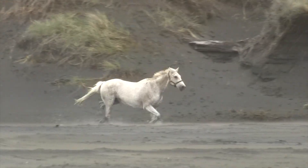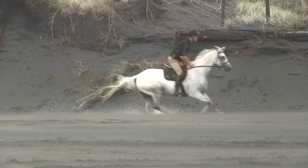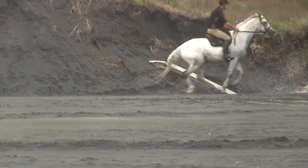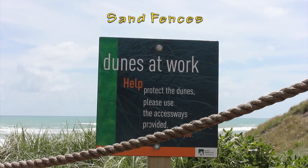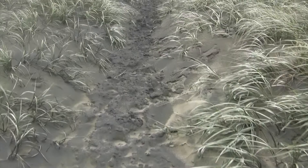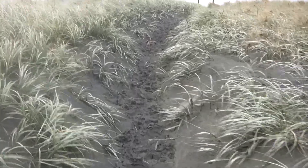Horse riding is also a popular activity that has the potential to erode the beach. Councils fence off walking tracks to prevent people walking on the dunes. However, erosion can still happen on the tracks and be enhanced by wind funneling.